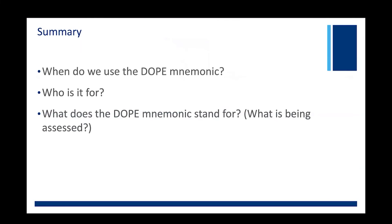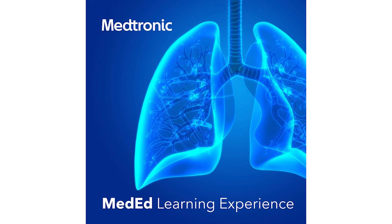In summary, the DOPE mnemonic is a helpful troubleshooting tool for the bedside nurse and the respiratory care team to evaluate and treat the potential causes of a decompensating intubated patient. The mnemonic stands for displacement, obstruction, pneumothorax, and equipment failure. Thanks for tuning into this installment regarding uses and function of the DOPE mnemonic. Until next time, don't panic and don't forget DOPE. Please tune in next week for a new segment from this series wherever you find your podcasts. This is the Medtronic MedEd Learning Experience. Thank you for listening.